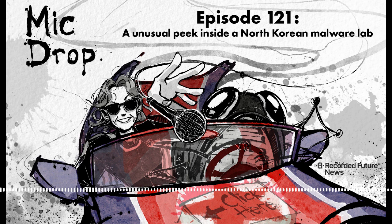From Recorded Future News, this has been Mic Drop. It was produced, written, and edited by Kat Schuchnett, Lucas Riley, Sean Powers, and me, Dina Temple-Raston. We'll be back with an all-new episode of Click Here on Tuesday. Have a great weekend.